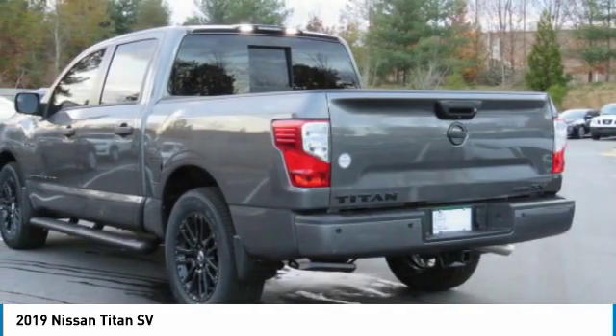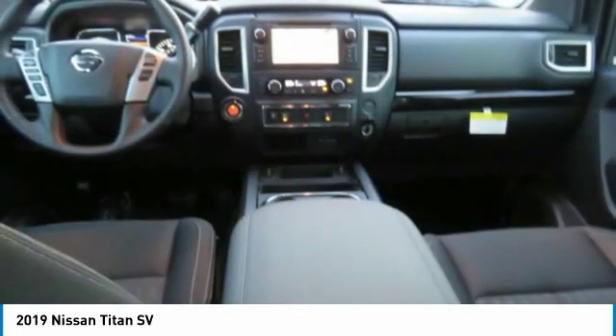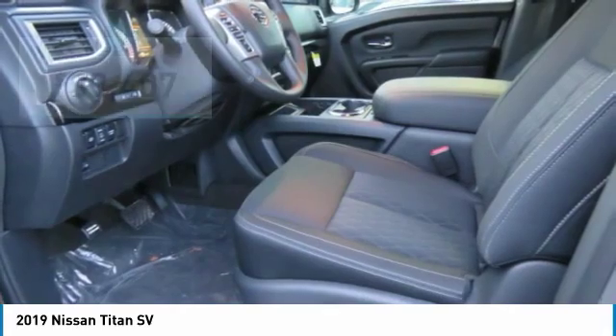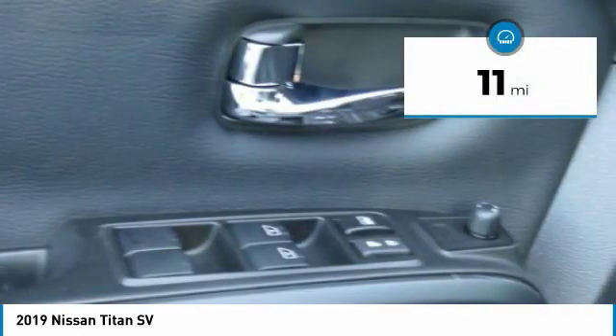The massive interior cabin boasts a fold-up rear bench seat and a flat loading floor. When it comes to power and comfort, the Titan can't be beat and is priced below $40,000. This vehicle has less than 100 miles.